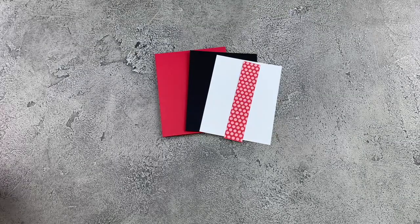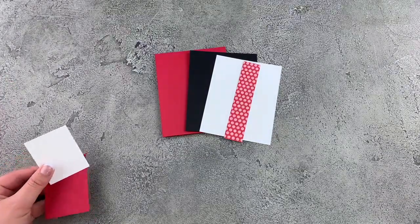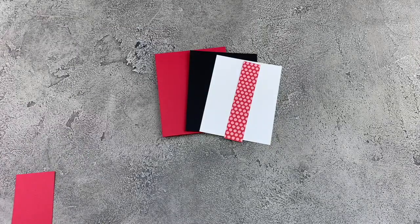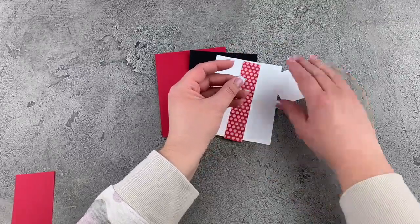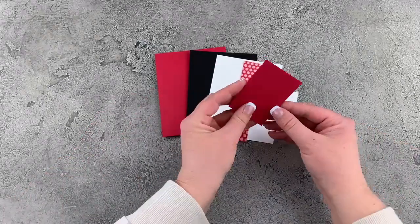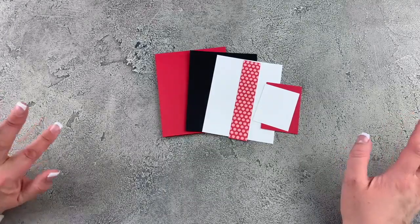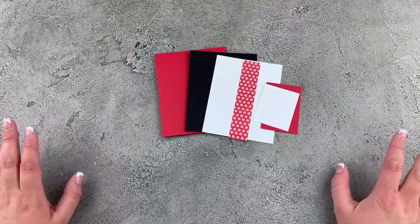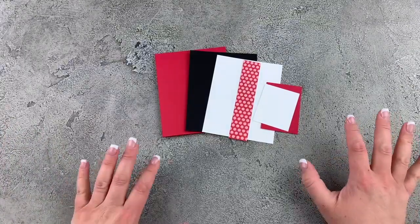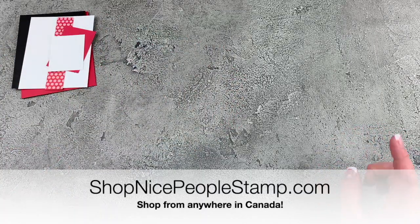What I love about this paper is it kind of goes with everything. This piece I'm using in Real Red — we're going to use the polka dot side and this is one inch by five and one eighth inches. I have some more pieces for specific things which I'll keep to the side for now. Remember that you can purchase everything I'm using tonight from my online store at shopnicepeoplestamp.com. I am so appreciative when you shop with me.